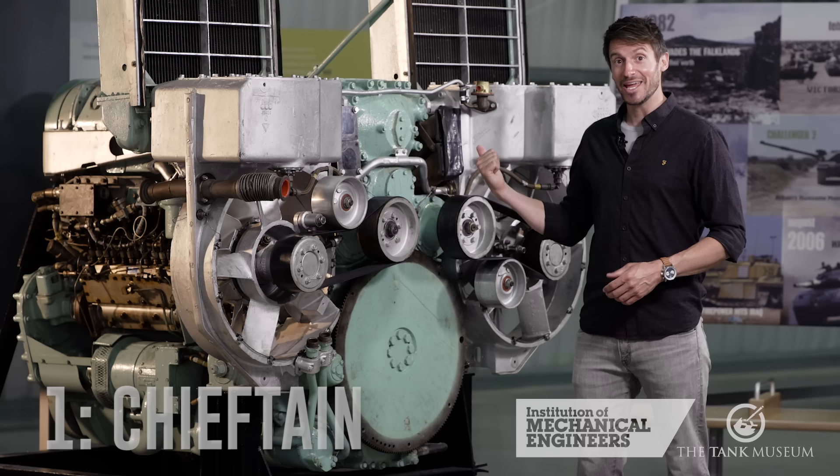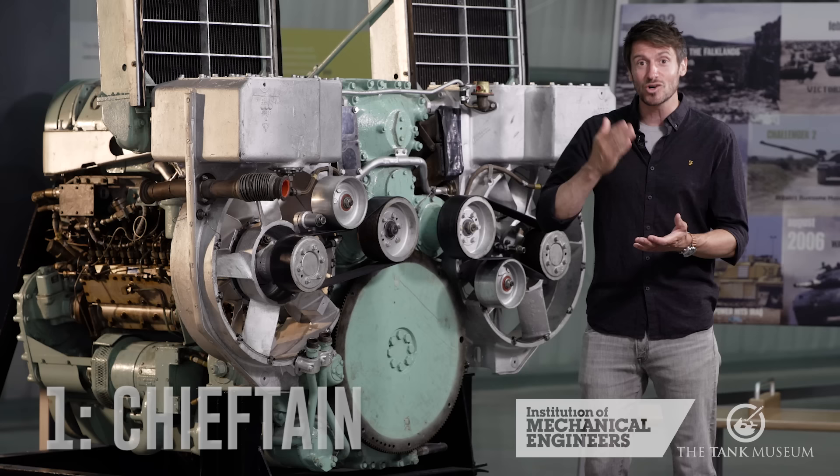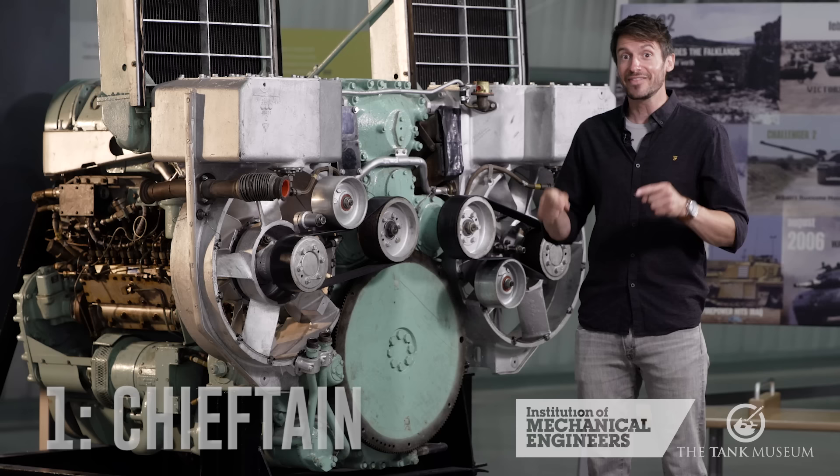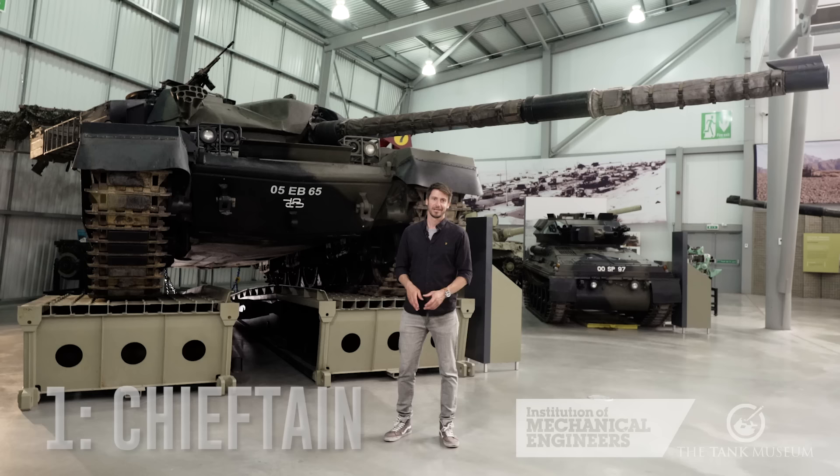To add insult to injury, the Leyland L60 engine here was only ever run on diesel, and so a conventional engine could have been used all along. The fault lies with the engineers who didn't question that requirement and who allowed hope to triumph over experience in believing they could make an unusual design into a reliable engine. Some engineers believe they're only earning their wages when they invent something new, but as the scientist Freeman Dyson once said, 'A good engineer is a person who can make a design that works with as few original ideas as possible.' Sadly, the Chieftain had one original idea too many — and that's why it's our worst tank.